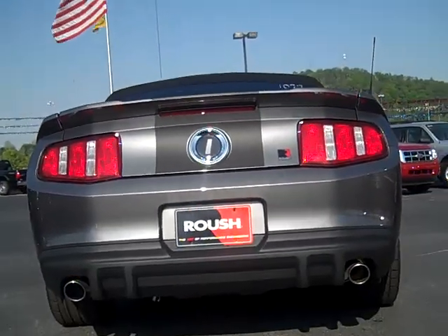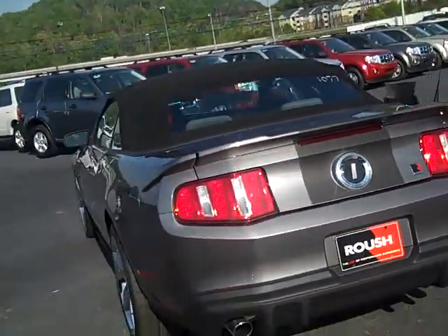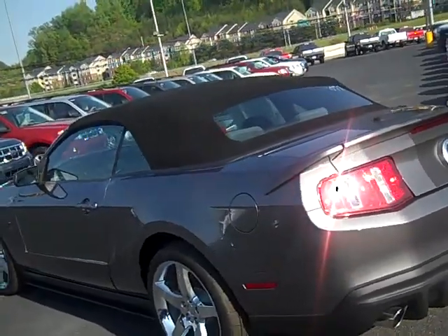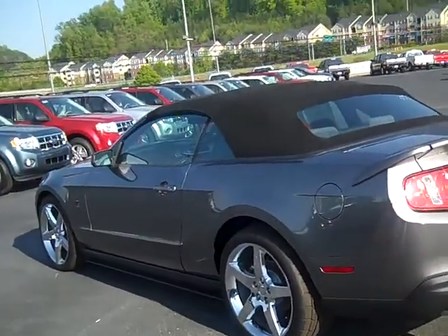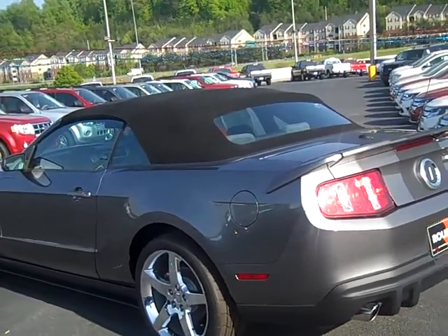It's a mean car. Mean looking car. Mean car at a reasonable price. Sterling gray is the color — an exceptional color.